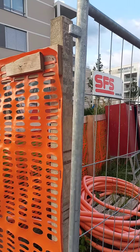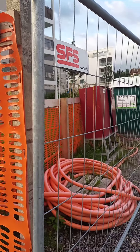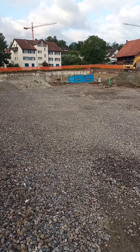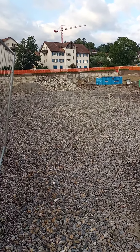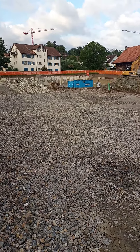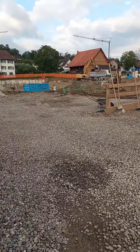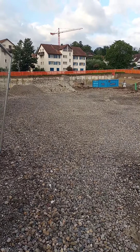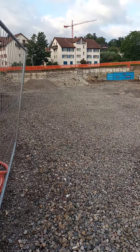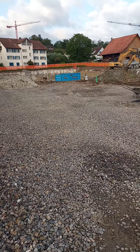We have over here the new apartment buildings — there's one, two, three, four that they put up, and I assume there's another three or four that is going to be put up here as well. Just to see the size and the scope of the project — this was all feeding habitat for the birds and other wildlife because it was all covered with apple trees.